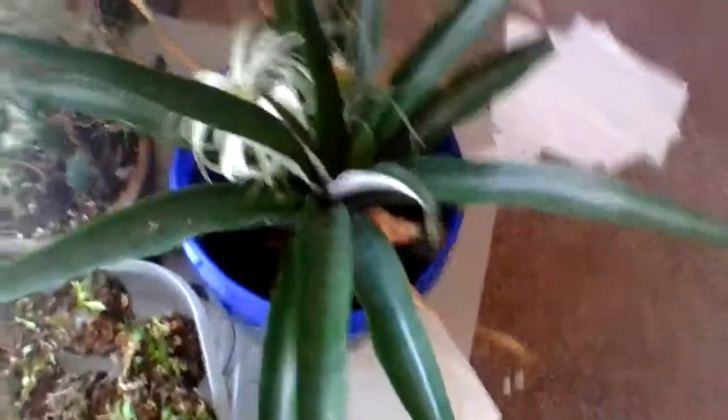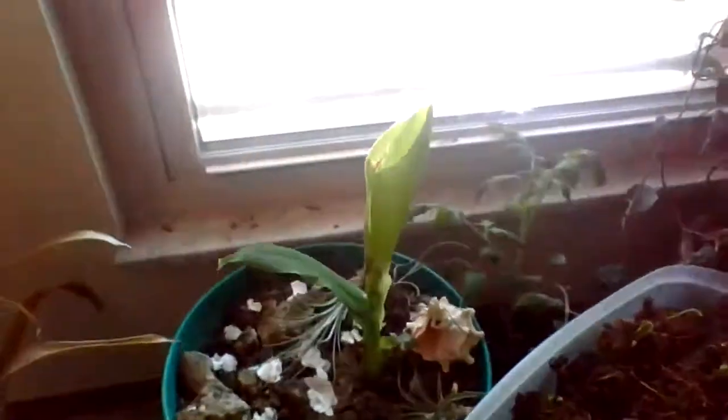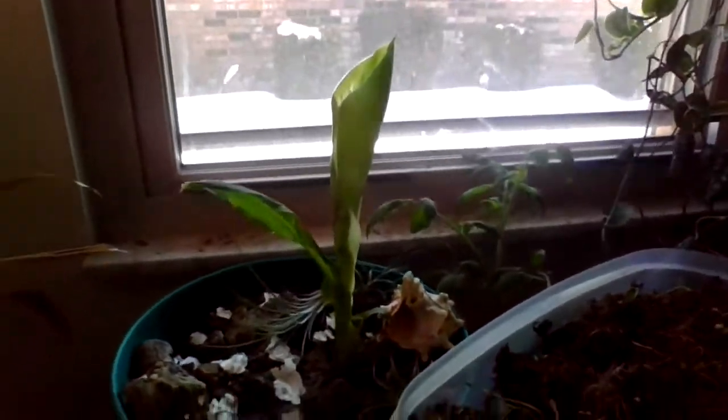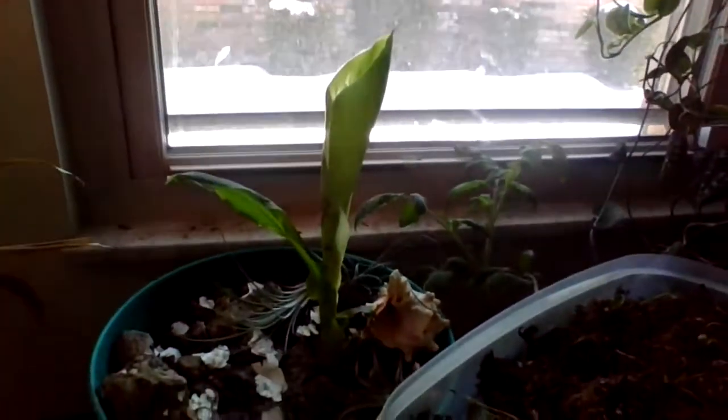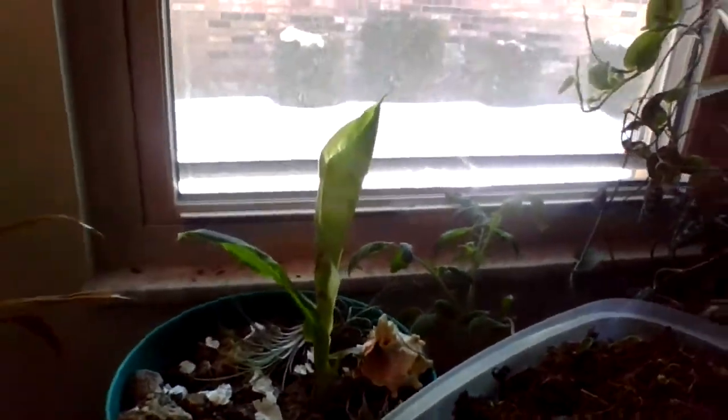Right here I have pineapples, some air plants, and vine roses for Valentine's Day. I haven't made a Valentine's video so happy Valentine's Day — I kind of feel bad that I didn't do that. This is my banana plant, which is getting bigger and bigger. I like it — it's growing nicely.